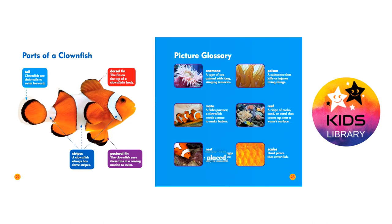Nest: a place where eggs are placed before they've hatched. Poison: a substance that kills or injures living things.